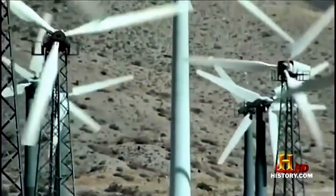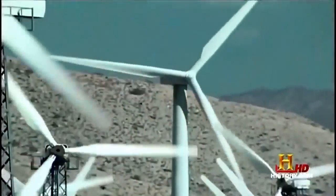This tower is 180-some feet. Our large generators will generate about 4 million kilowatt hours a year, which is enough to power about 400 households for the year.